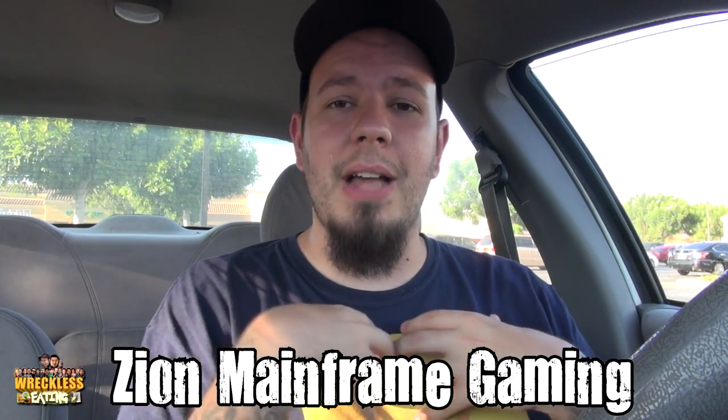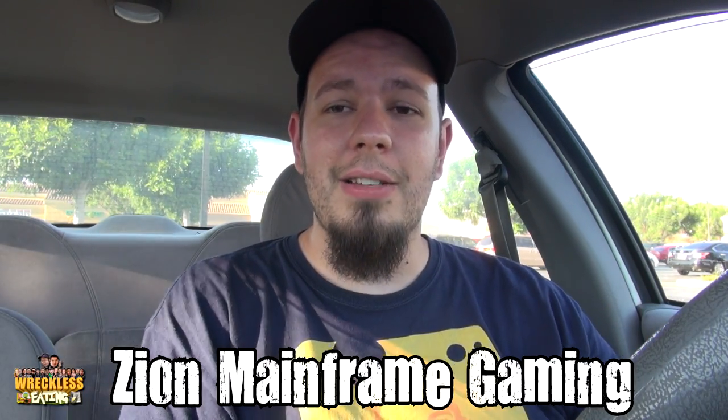We do Let's Plays combined with our personalities. If it sounds like something that you would enjoy, go ahead and click that. And here we go.